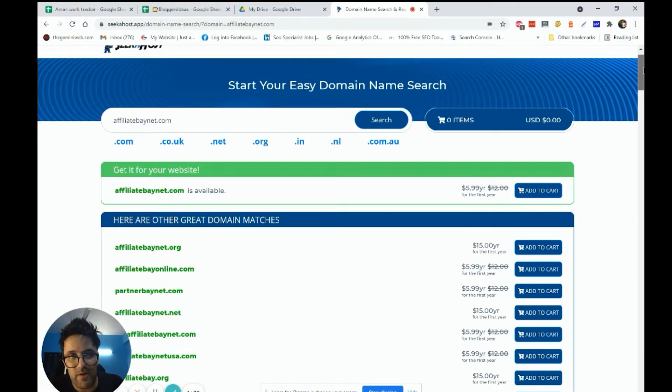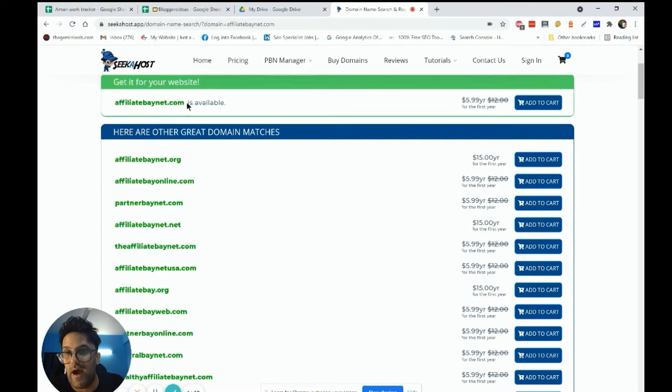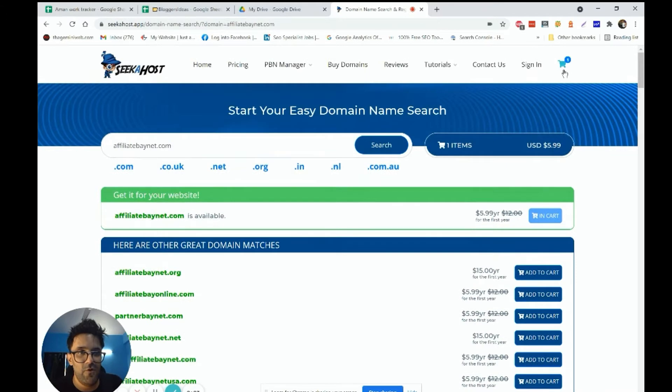They're showing multiple variations right now — like .net, .org — so it's up to you what kind of domain you want to buy. I want to buy a .com domain, so I'll go with that. I'll always prefer a .com domain — it's my personal choice. You can buy any domain extension you want, like .uk, .org, or .net.